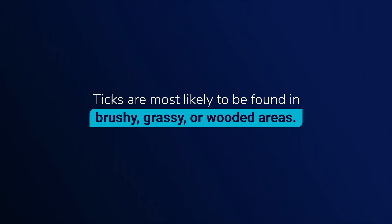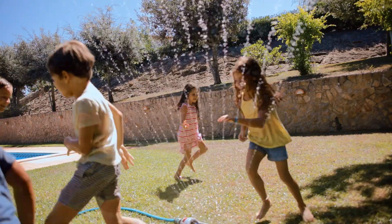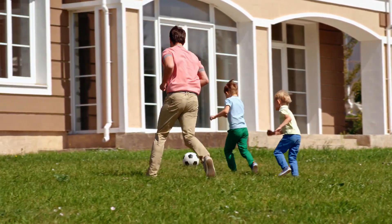Children are more at risk for tick bites because they are lower to the ground. Ticks are most likely to be in brushy, grassy, or wooded areas. But it is important to remember that ticks can also bite in the lawn or in the garden.